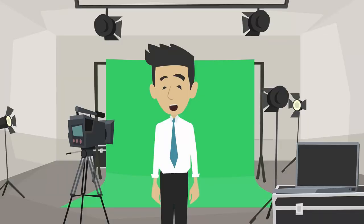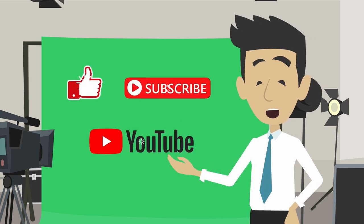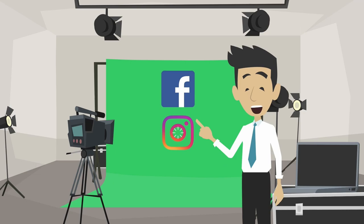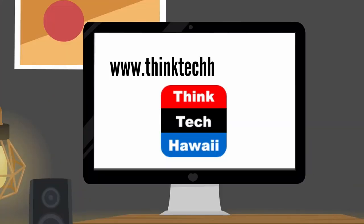Thank you so much for watching ThinkTech Hawaii. If you like what we do, please click the like and subscribe button on YouTube. You can also follow us on Facebook, Instagram, and LinkedIn. Check out our website at thinktechhawaii.com. Mahalo.